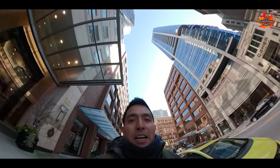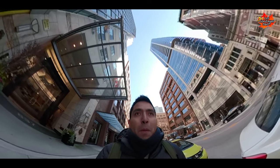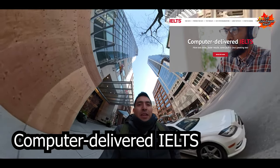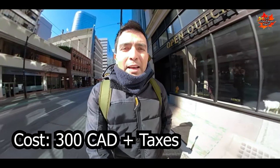I need my IELTS exam, and today I am going to share with you my experience doing the computer-delivered exam. The cost of the exam was 300 Canadian dollars plus taxes.